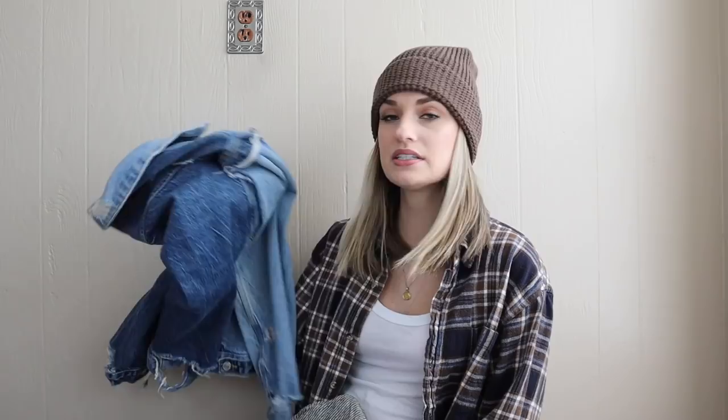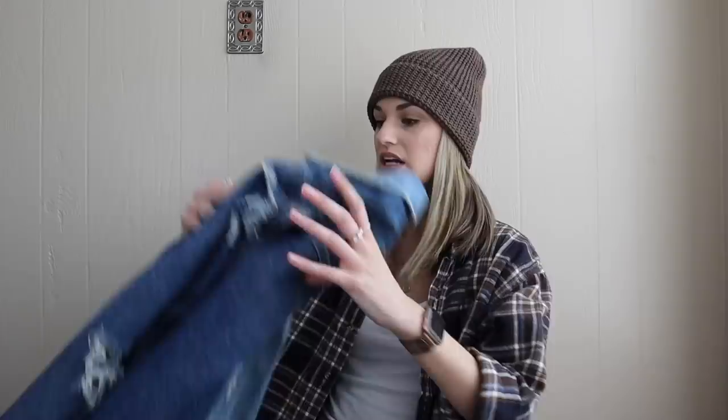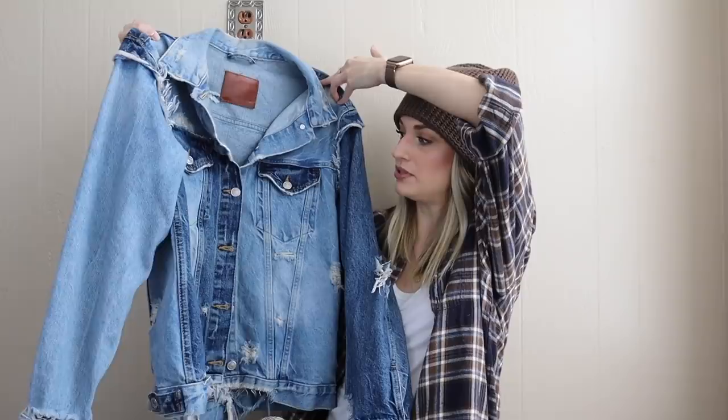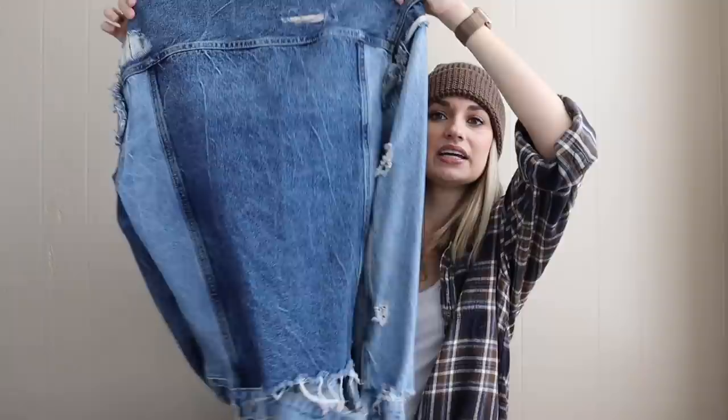Now we will move on into clothing. These first two clothing pieces came from a consignment store, so just to separate these a little bit — I did not pay $2 for each of these. This is a Zara jacket. It's like a pieced-together mixed denim jacket, really cool, with all-over distressing, very worn in. It's like a trucker style denim jacket, size small. I paid $15 for this and I'll expect it to sell for around $45 to $50-ish.